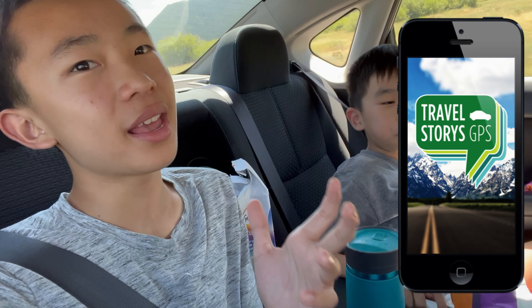We're in Grand Teton National Park right now and we're using the Travel Stories app to learn about the area. Basically when we drive and get to a point of interest the app will automatically — just like that!